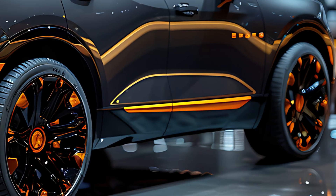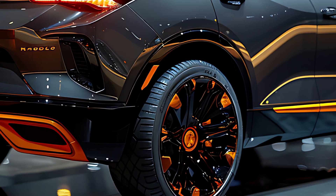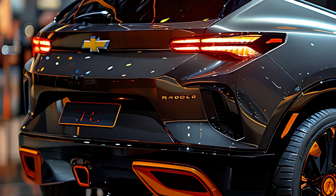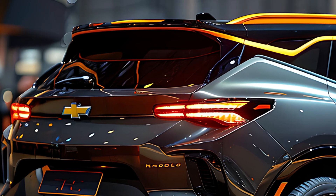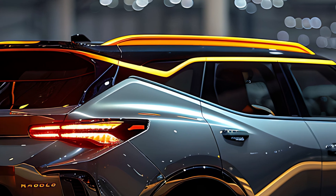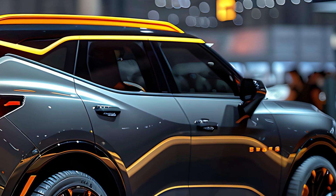With its athletic stance and available two-tone color options, the Blazer is a head-turner that emphasizes both style and substance. The 2025 Blazer comes equipped with Chevrolet's latest infotainment system, accessed through a large touchscreen that supports Apple CarPlay and Android Auto. Wireless charging, multiple USB ports, and an available Wi-Fi hotspot ensure that you and your passengers stay connected on the go.